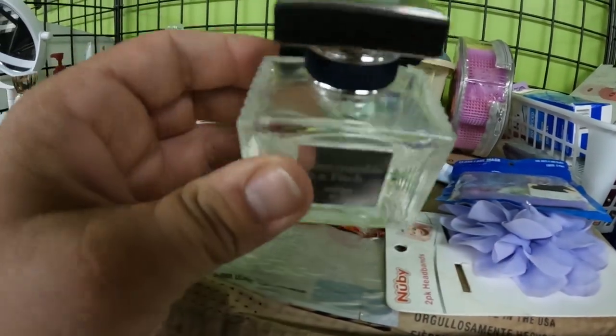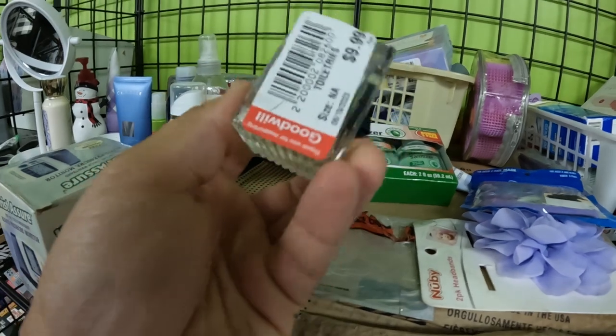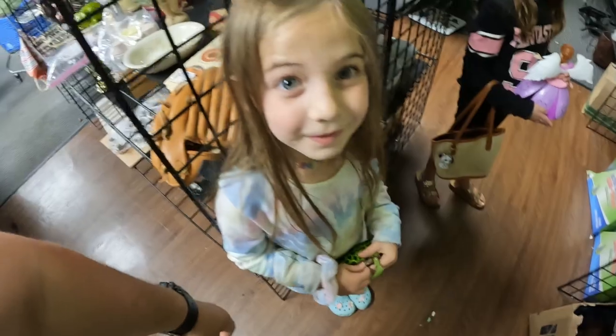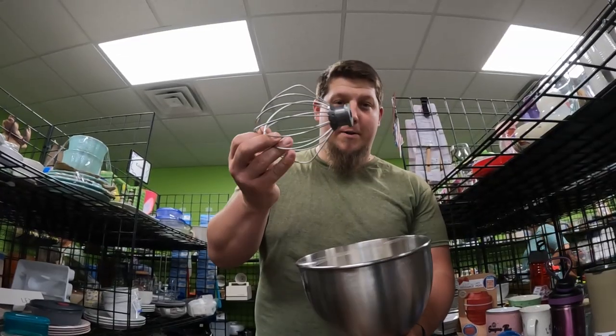Abercrombie & Fitch perfume. This might actually be worth it, but they want $10 for that. It's got some attachment with it.